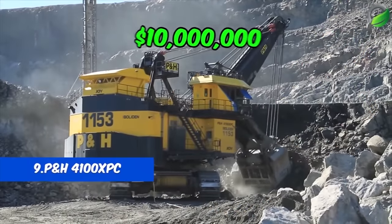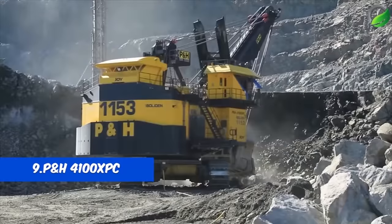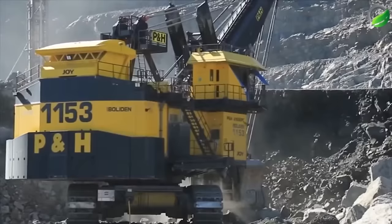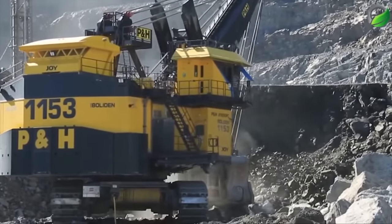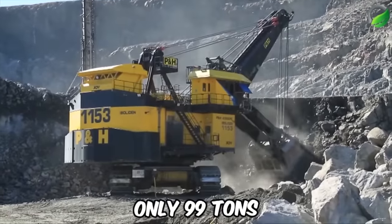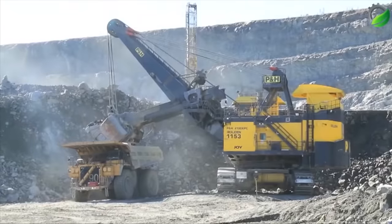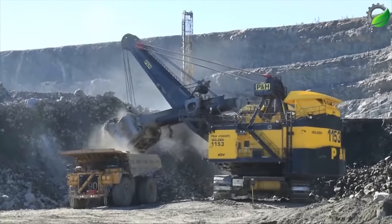Number 9: P&H 4100 XPC. Both are excavators, but the P&H 4100 XPC operates using a cable system rather than hydraulics. This design is considered more efficient, with a total weight of only 99 tons and the ability to excavate 62.7 cubic meters of soil and rock with just one bucket.